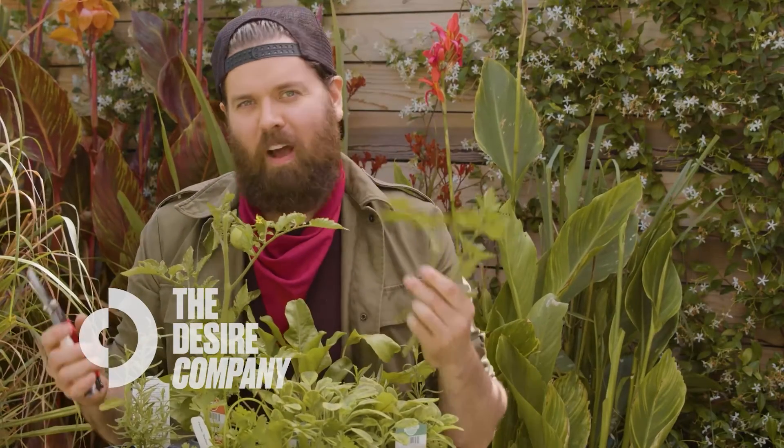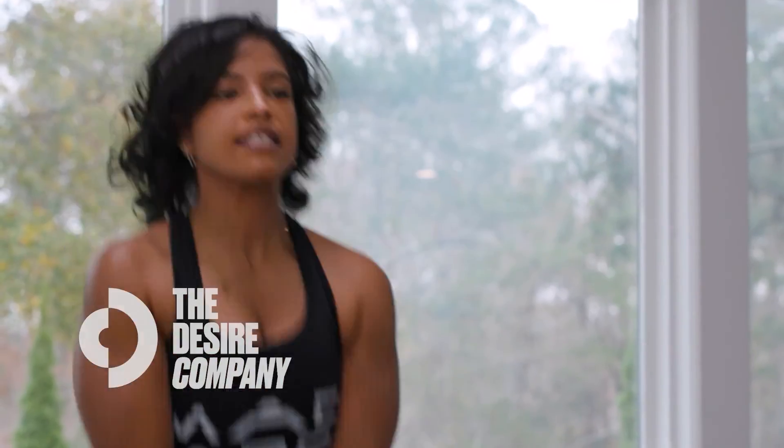Are you looking for more product advice and wisdom from me? Hit that subscribe button or head over to thedesirecompany.com for more classes, how-to's, and reviews.